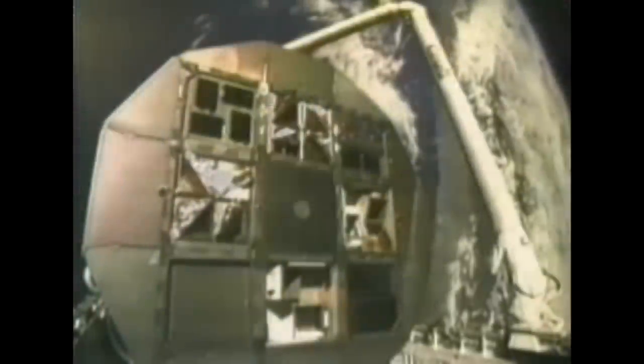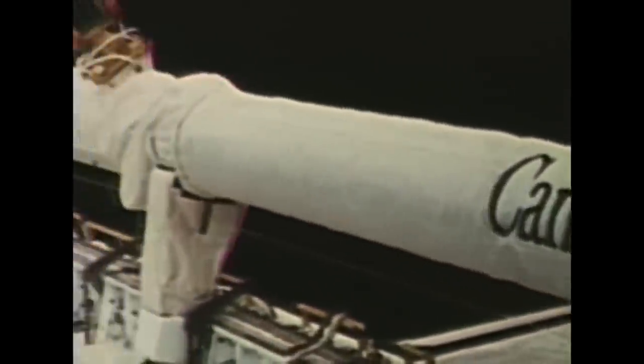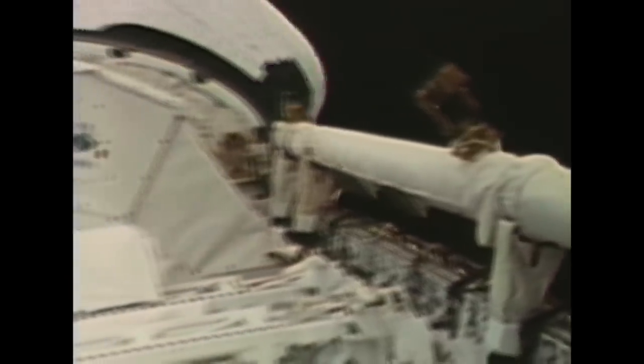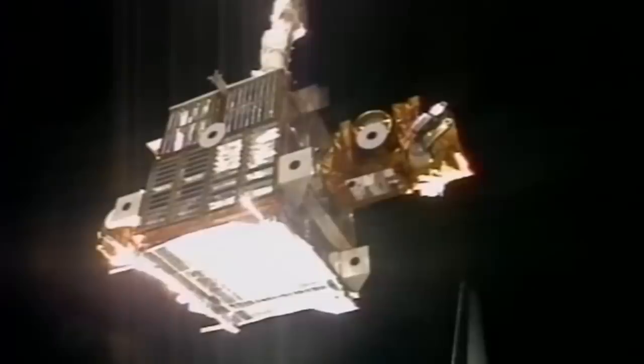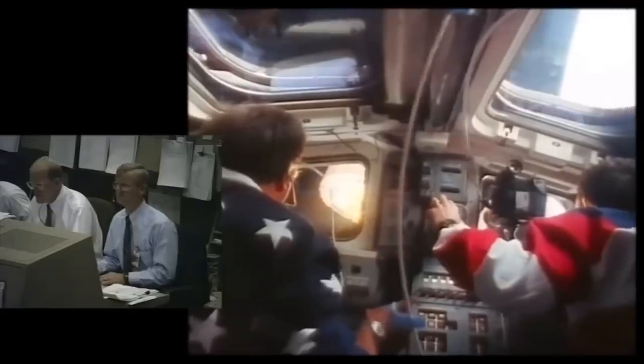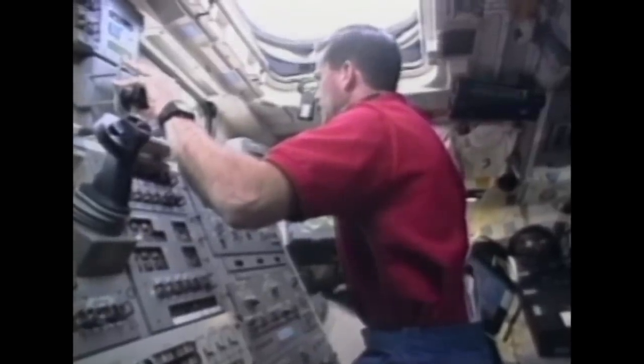For example, there was one case where you would have to perform an EVA to get underneath the shuttle and close the umbilical doors, and having an arm would definitely help. The arm would also have been an ideal tool to inspect the effects of the foam strike on Columbia during its fateful mission. But that was a Space Lab mission and they didn't have the arm — other missions needed it for ISS development. So the crew of Columbia didn't have the hardware to see the hole, and that contributed to the mission's tragic end. After the Columbia disaster, the arm became a standard part of every flight as part of the heat shield inspection procedures.